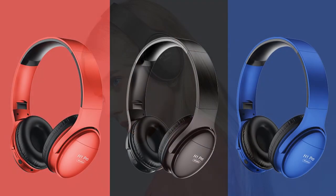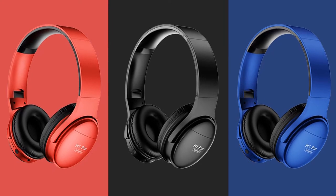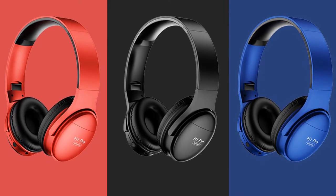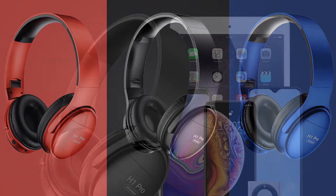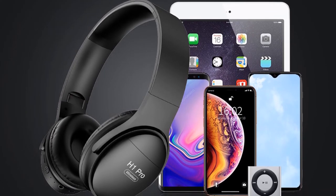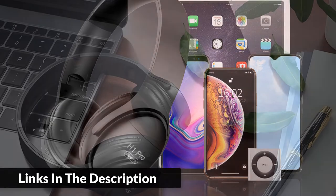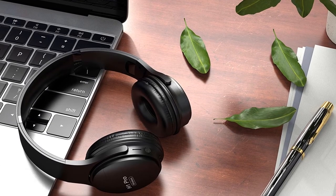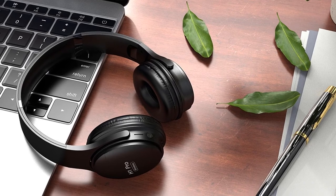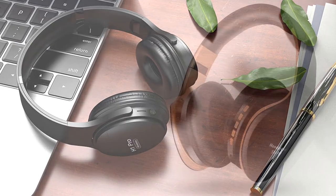In wireless mode, the battery lasts up to 20 hours on the H1 Pro — music time and talking time on a single charge. In wired mode, you can also use it as a wired headphone with the provided audio cable. The portable adjustable headband is designed not only for saving desk space but for carrying in the provided bag.